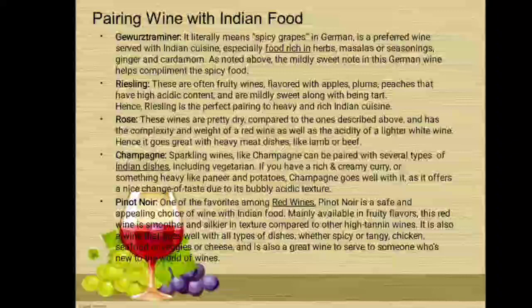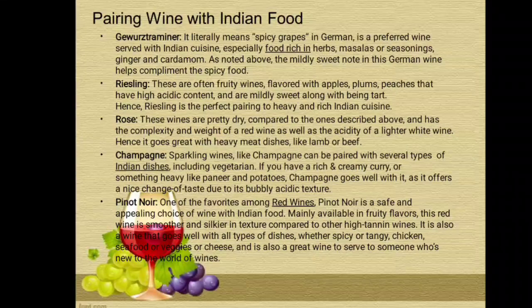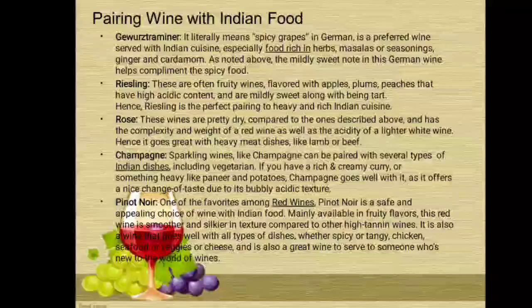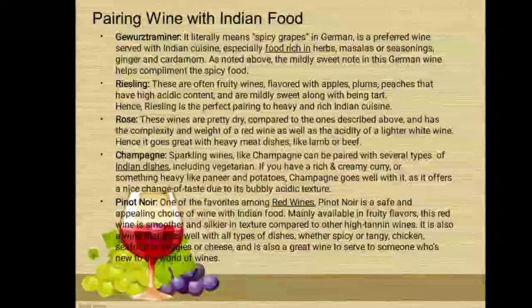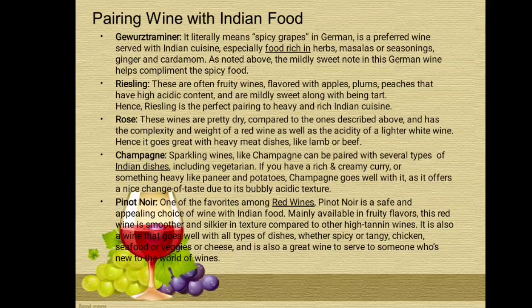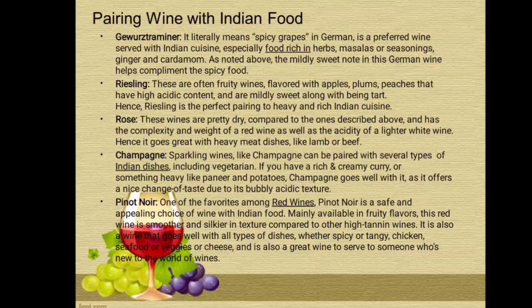Here is the pairing of wine with Indian food. Gewürztraminer — which literally means 'spicy grapes' in German — is a preferred wine served with Indian cuisine, especially food rich in herbs, masalas, seasonings, ginger, and cardamom. As noted, the mildly sweet note in this German wine helps complement the spicy food.